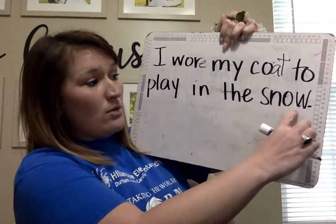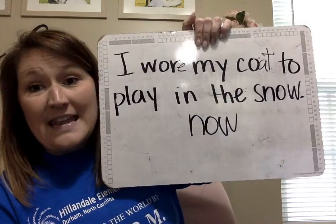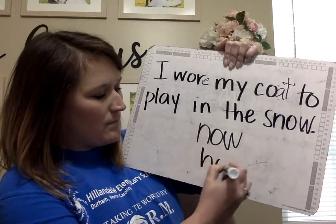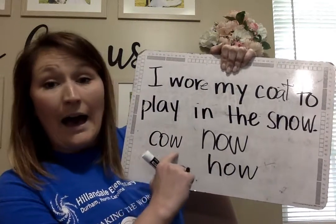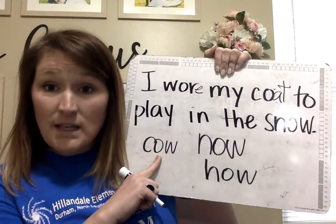Before we move on, I want to show you: 'snow' has the O sound with the O-W. That word is 'now' — OW. Remember on Monday I said that sometimes the O-W says OW. N-OW. So sometimes it says OW, like K-OW, 'cow.' So if you get to the O-W and you're not sure if it's the O sound or the OW sound, you can use Flippy Dolphin and try both sounds and see what sounds right.